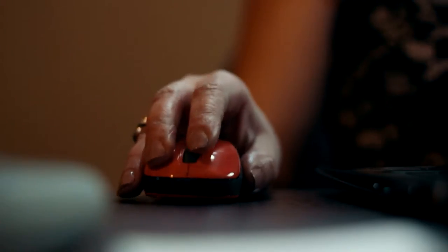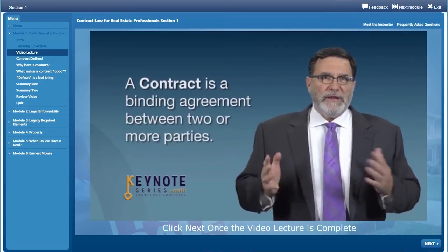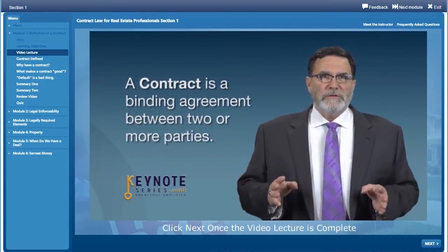I'm no techie, and so the interactive component of the courses made me feel so comfortable. In the past I've taken courses and I just felt like, oh, when is it ever going to end? But with the Keynote courses there was so much interaction I felt like I was literally in the same room with the instructor.